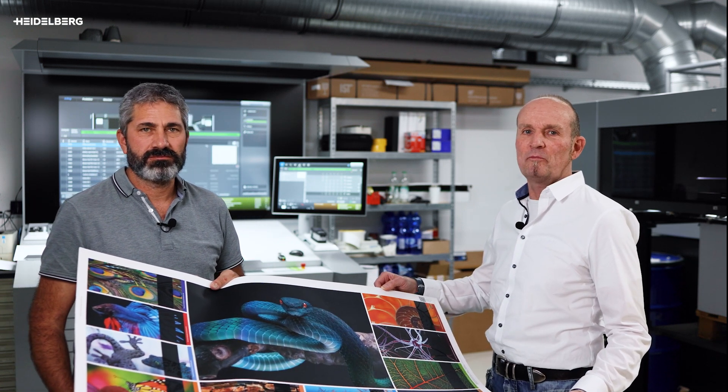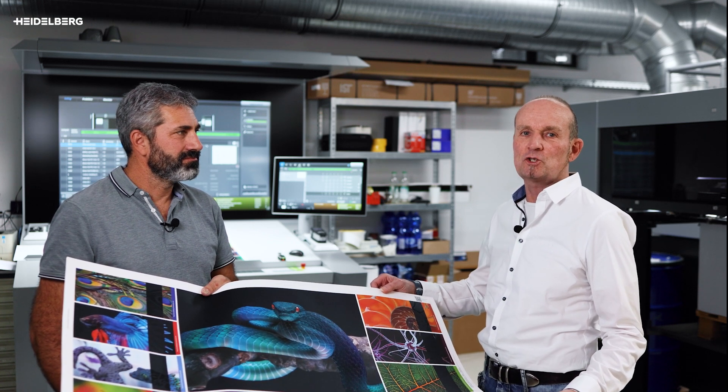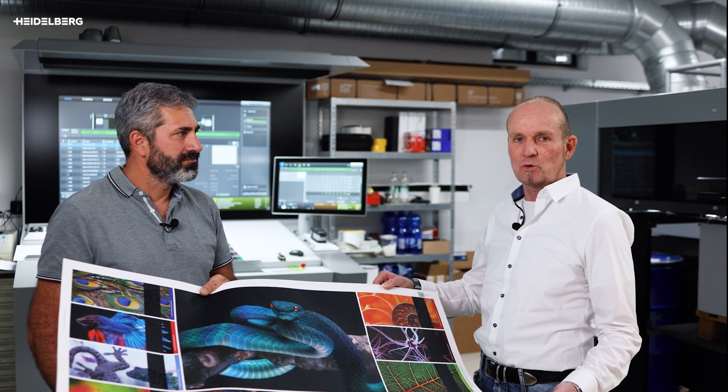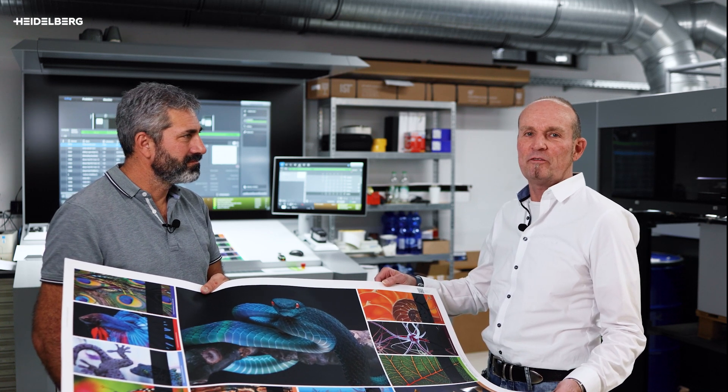Let's go back to the home of print in Wiesloch and talk to Tobias Hertle, who is a product manager for consumables, also responsible for screen rollers as well as the coatings we've been talking about.